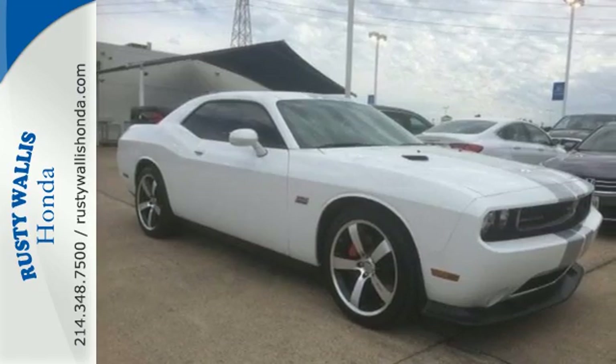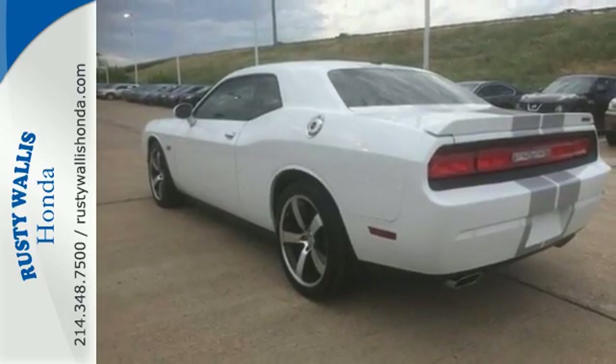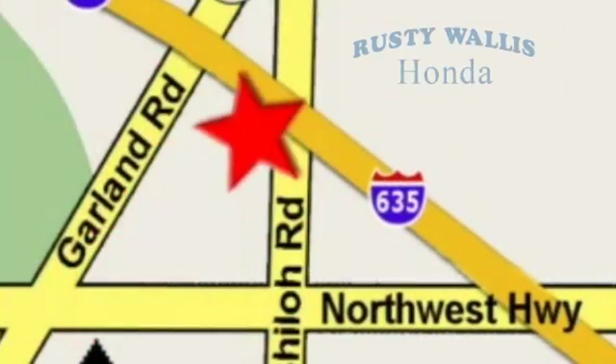Challenge conventions and challenge expectations. Come in for a test drive today at Rusty Wallace Honda, where our primary goal is to satisfy our customers. Stop in today — we're easy to find just off I-635 at Shiloh Road.